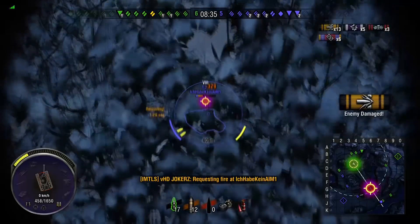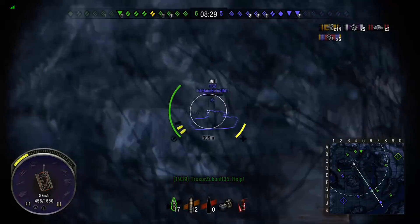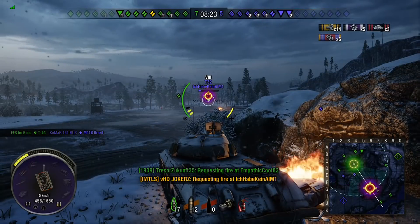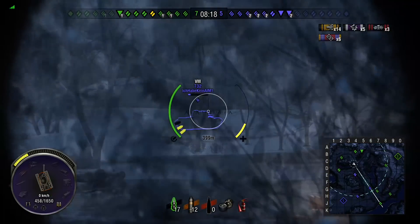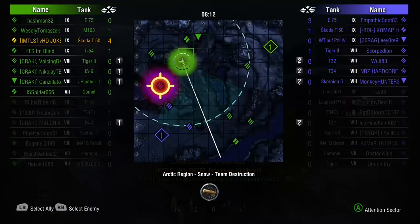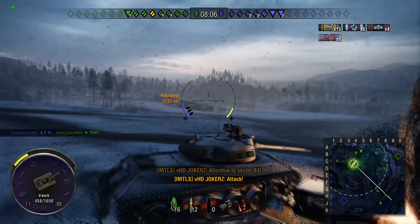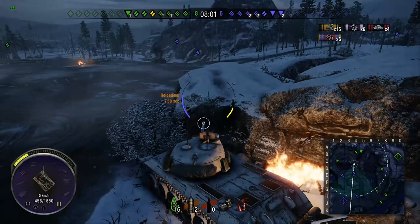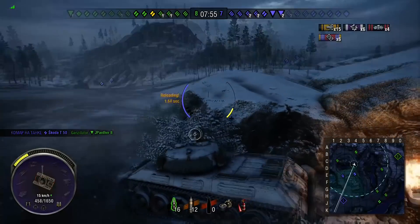He goes straight through the turret roof with that shot on the T32 but doesn't have a clean shot other than the cupola. The T32 is playing smart, rocking back and forth, making it difficult. But Jokers still has the advantage, and a lovely well-aimed shot into the T32's cupola finishes him off. He showed patience, waited for the right opportunity, and finished off the T32 successfully - up to 15 hits of damage and four enemy tanks taken out.